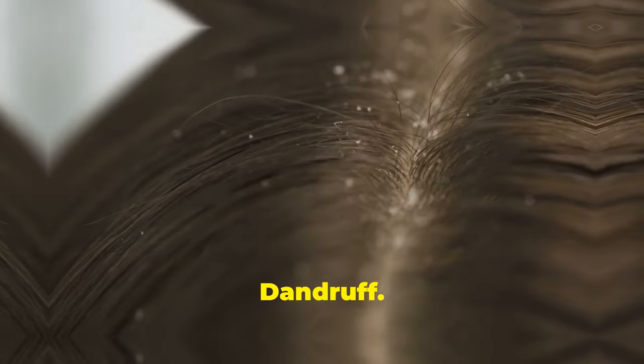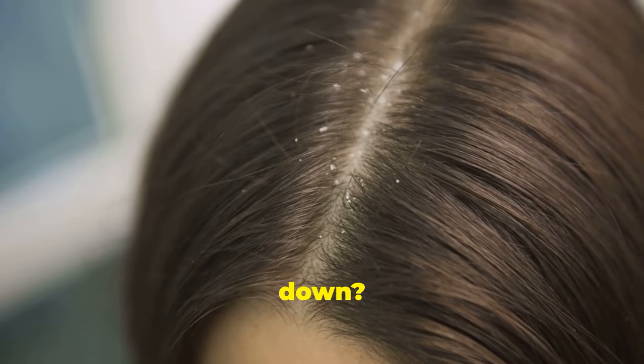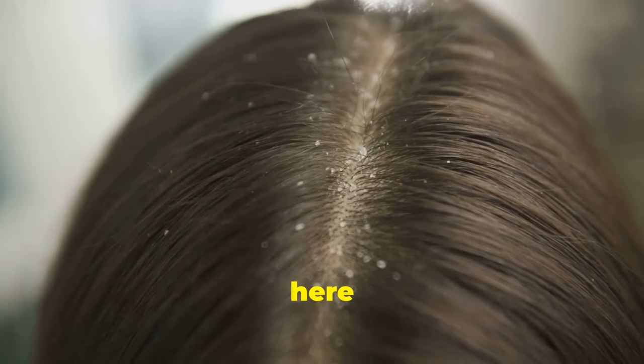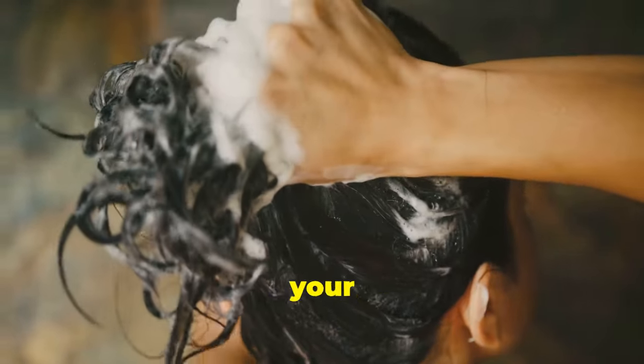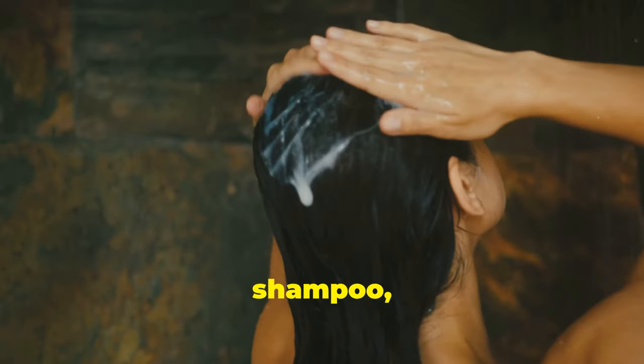Treat dandruff. Dandruff got you feeling down? Castor oil is here to save the day. Massage castor oil into your scalp, covering your entire head. Leave it on for 30 minutes to moisturize and balance your scalp, then rinse thoroughly with shampoo, revealing a healthy, flake-free scalp.